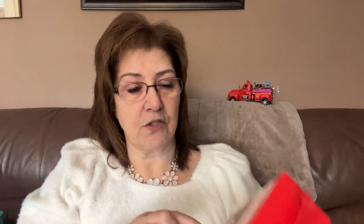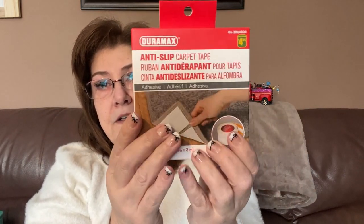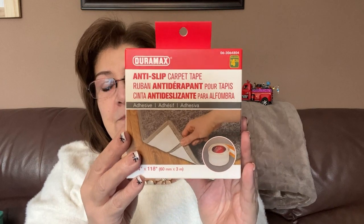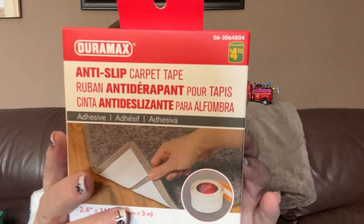I got the Duramax anti-slip carpet tape for $4.25. We're rearranging our living room and mounting the big screen TV on the wall, so my couch now sits in front of the big window and keeps sliding back. I'm going to put this gripper tape under the couch legs to stop it from sliding. It's 2.4 by 1 inches, 118 inches long.